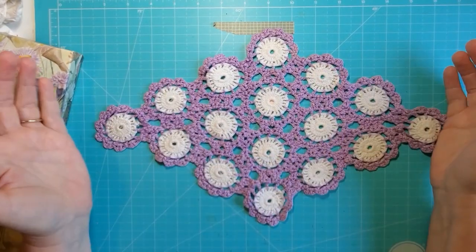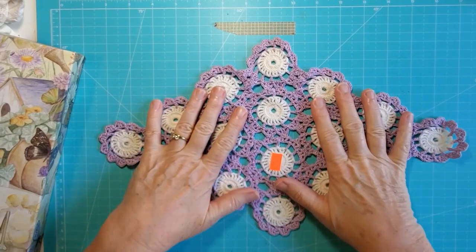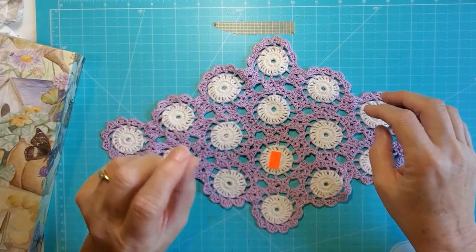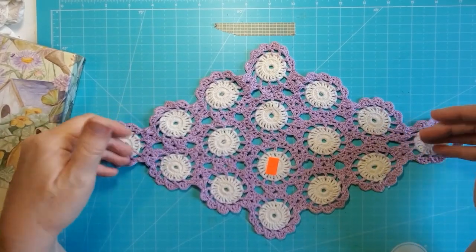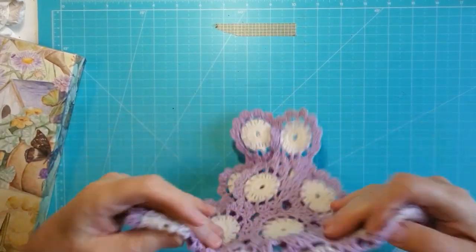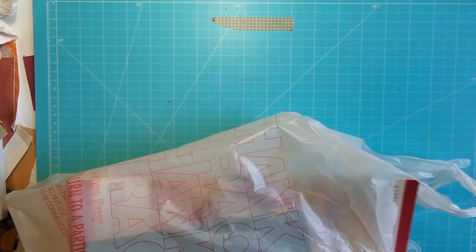I got this because of the colors. I restrained myself — there were three of these, but the other two were stained. I could have cut around the stains, but I controlled myself and only bought one, because in reality I'm not going to use more than this many of these things. And that's even with sending some in happy mail. I was very proud of myself for only buying one.